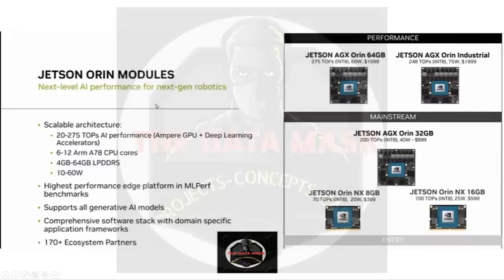Looking at the Orin series, which is very popular, we have seen various use cases in terms of object detection, segmentation, and classification models running. I myself have used Jetson AGX Orin 64GB RAM for real-time object detection in videos. In terms of performance, right now in 2024 the best hardware for edge computing is the Jetson AGX Orin 64GB.